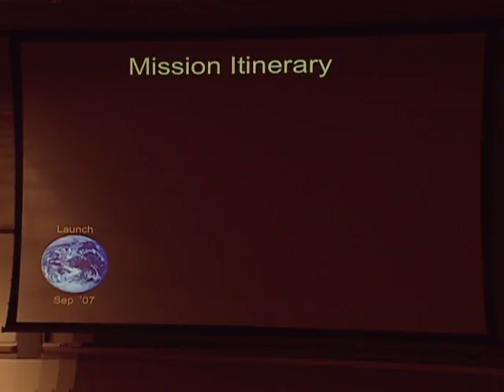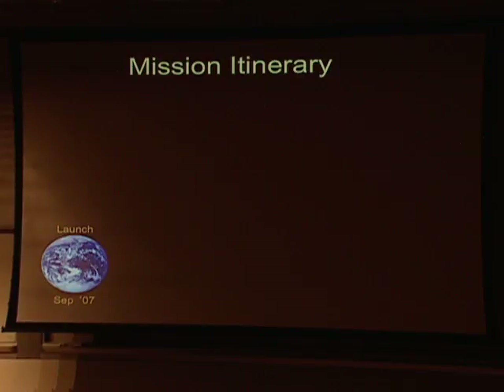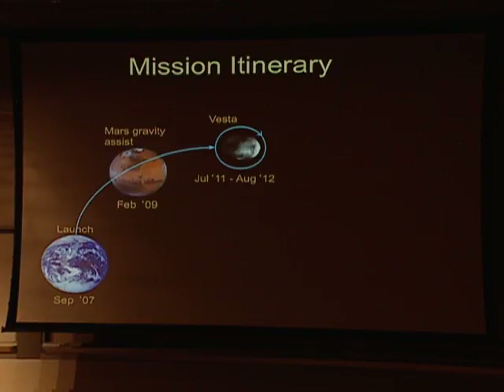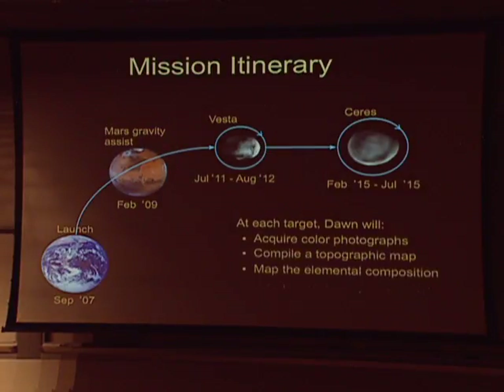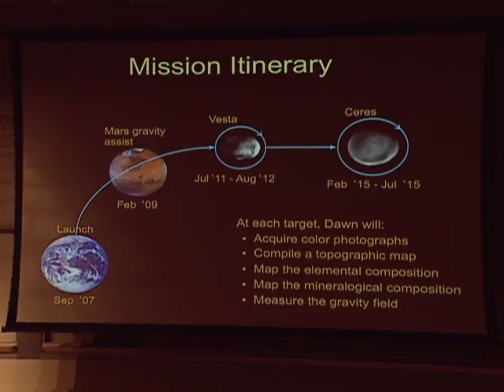We launched 200 years after the discovery of Vesta, got a gravity assist from Mars, arrived at Vesta in July of 2011, went into orbit, and we are there now. We'll depart late in August, then transfer to Ceres where we arrive in February of 2015 for a stay that is nominally ending in July, but we're hoping will last quite a bit longer than that.